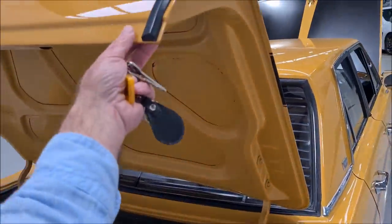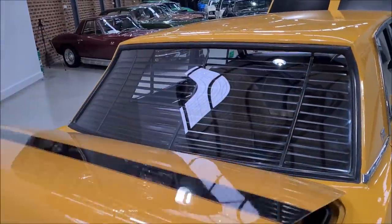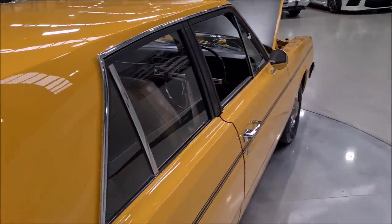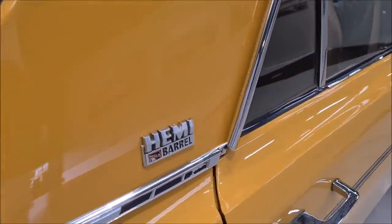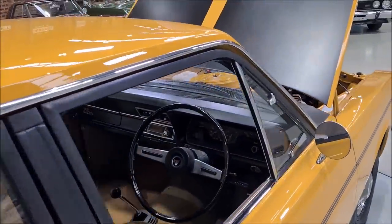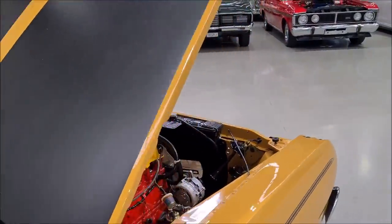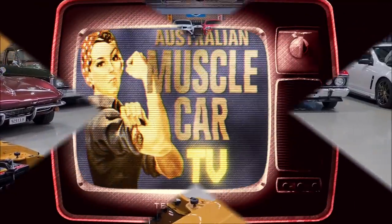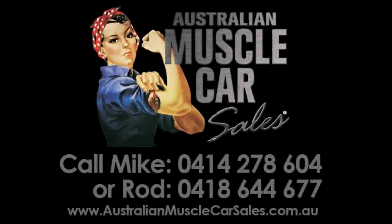Anyway, hope you've enjoyed that. If there are any cars here that I can assist you with, please feel free to call and we will answer any of your questions. Thank you so much for watching Australian Muscle Cars.